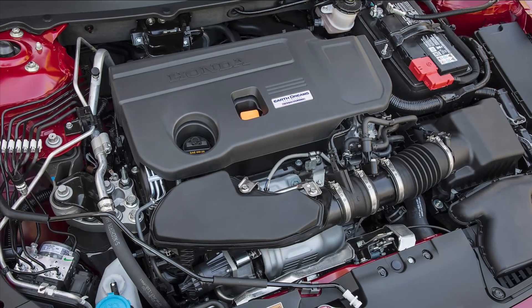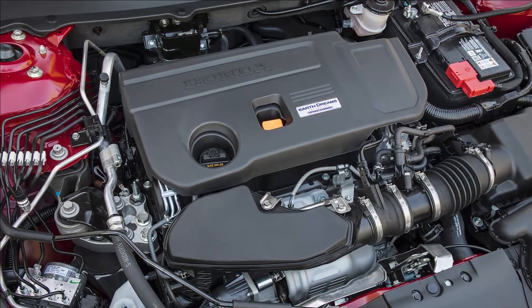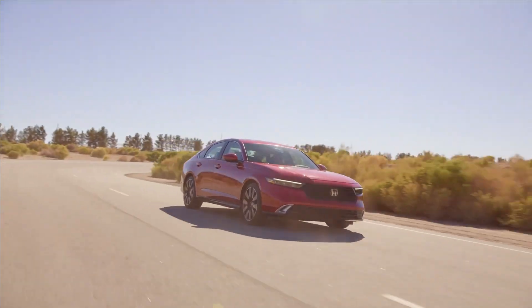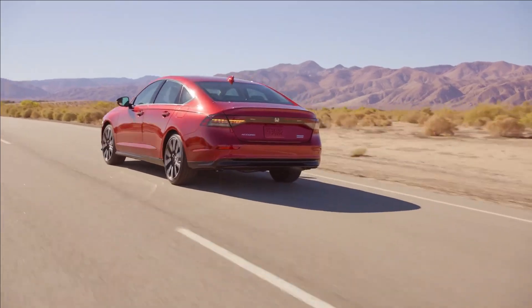Horsepower and torque are the same 192 horsepower and 192 pound-feet as before. The manual transmission won't make a return, as Honda dropped it from the previous generation Accord midway through its run due to low demand.